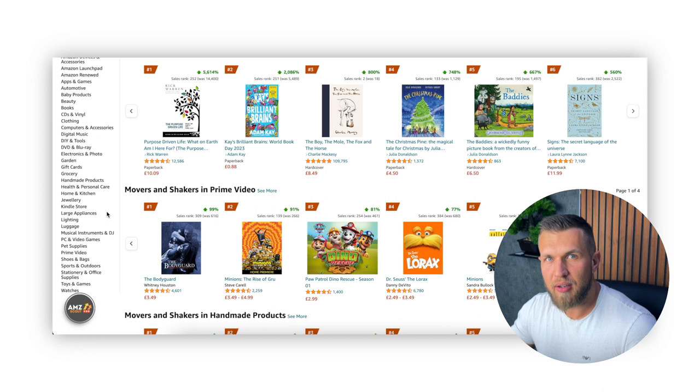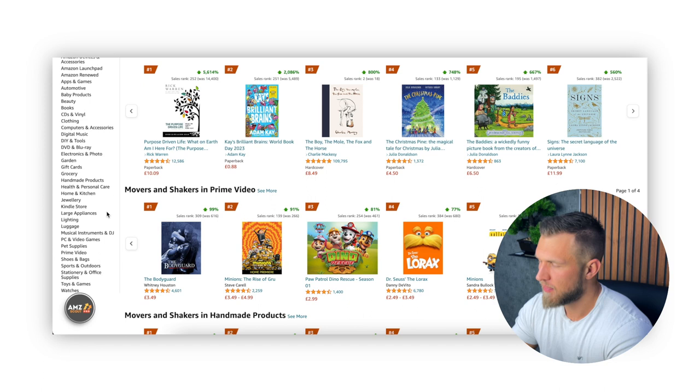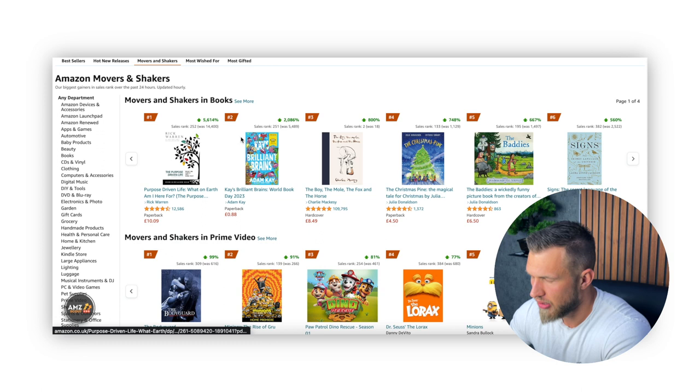Think about it this way: what is going to be cheaper to store on Amazon — a thousand toothpicks or a thousand chairs? Of course it's going to be the toothpicks because they take up a lot less space in the warehouse. So you have to always keep that in mind. With that being said, let's have a look at, for example, movers and shakers in beauty, and I will tell you my thought process on each and every single item to see what could potentially work and what may not work.